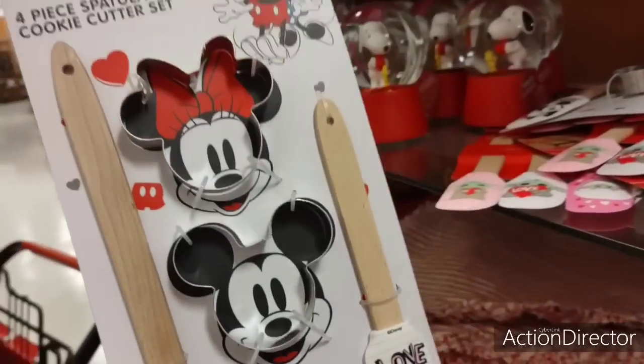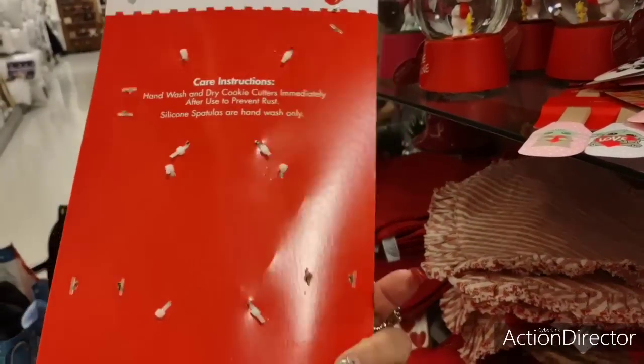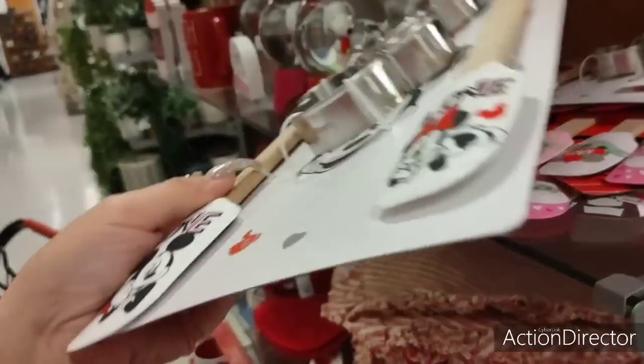We have Mickey Mouse baking — that is cute. Mickey and Minnie spatula set, $5.99.